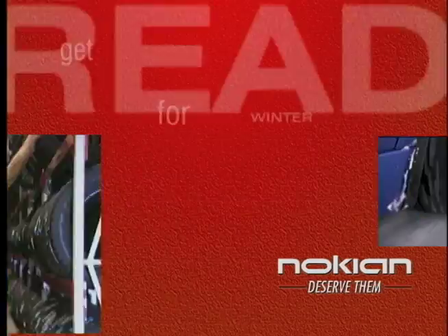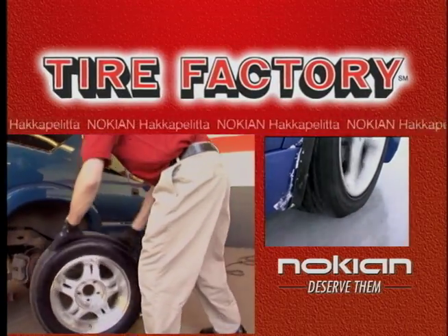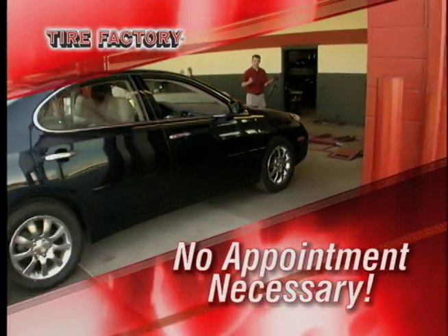Is your car ready for this, or this, or this? Get your vehicle ready for winter with a new set of Nokian Hecapolita snow tires from Tire Factory. There's no appointment necessary, just drive in and drive out.